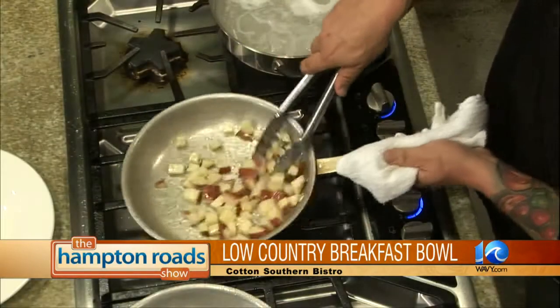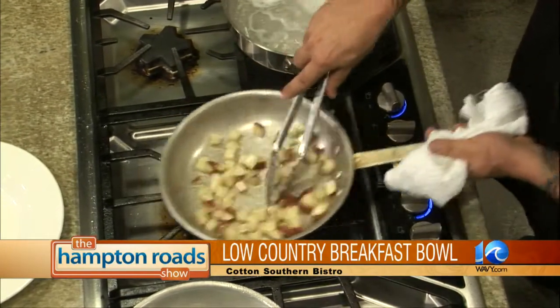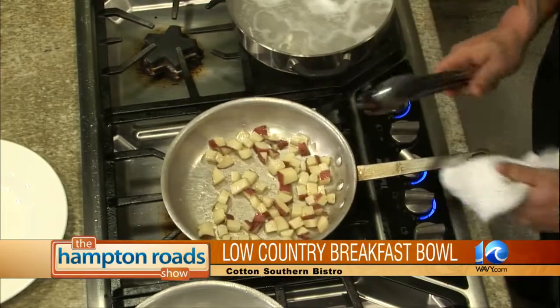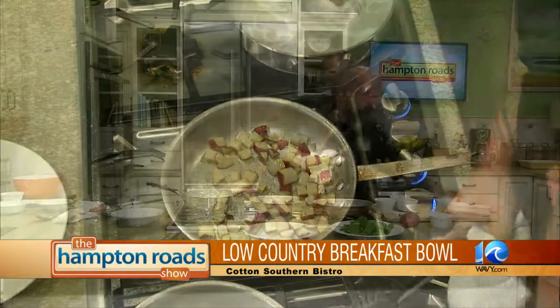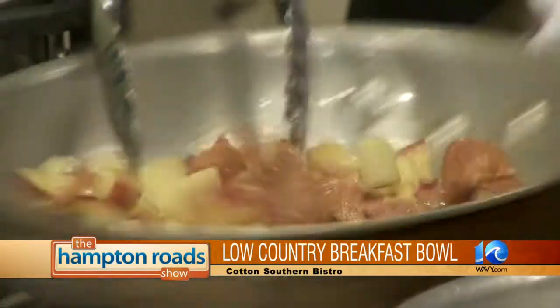What we've got going on right now is we're going to start with an andouille hash. We just have some diced red potatoes in a pan right now, just crisping them up. And we're going to add our andouille, combine that in there. This is what we've got going on right now on our boards. Lots of seasonal stuff going on right now at Cotton.